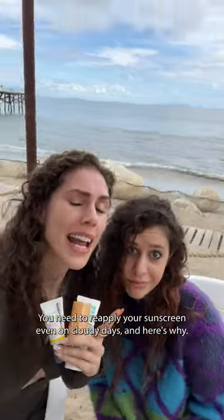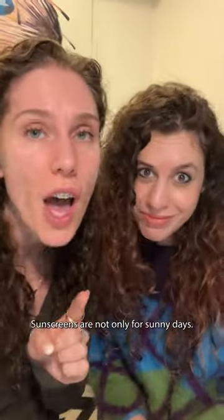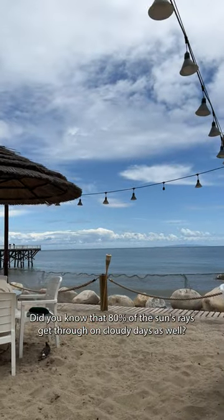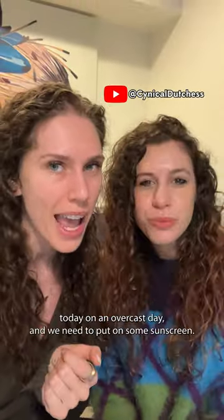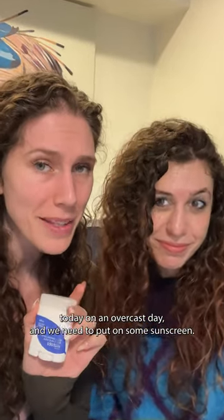You need to reapply your sunscreen even on cloudy days, and here's why. Sunscreens are not only for sunny days. Did you know that 80% of the sun's rays get through on cloudy days as well? Shara and I are headed to Malibu today on an overcast day, and we need to put on some sunscreen.